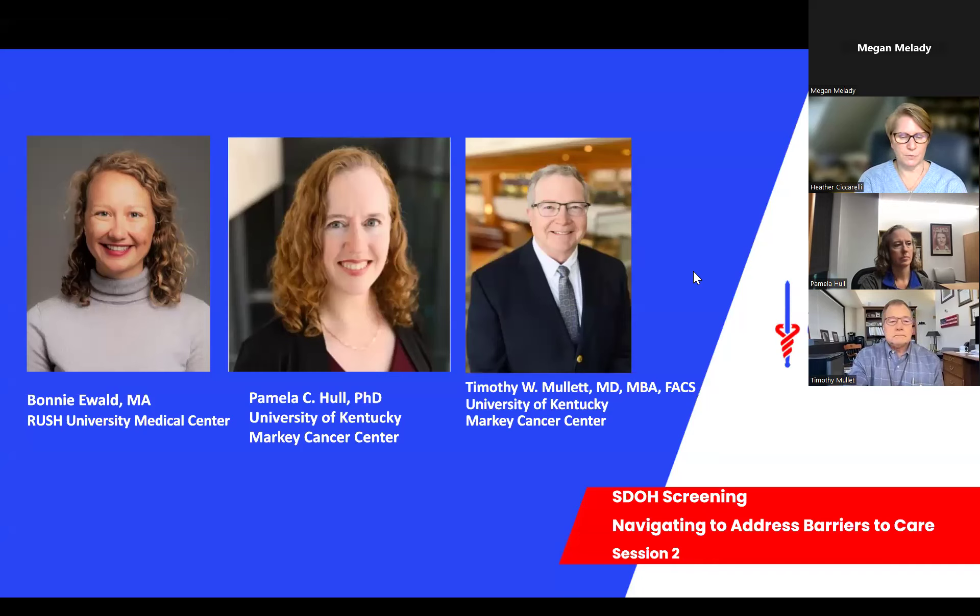This is session two of three. Social determinants of health can pose barriers to individualized, timely, and equitable access to cancer care, especially for socially disadvantaged patients. Oncology patient navigation can help overcome health system and patient barriers and facilitate timely access to health care. On behalf of the American Cancer Society, I am proud to present today's session. Thank you for joining us to hear from our awesome presenters from Rush University Medical Center and the University of Kentucky Markey Cancer Center. These speakers were invited to share their center's process.